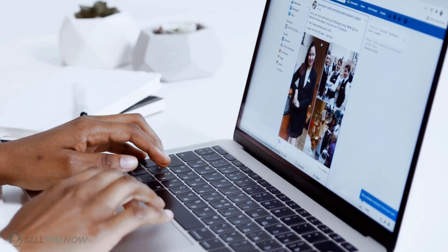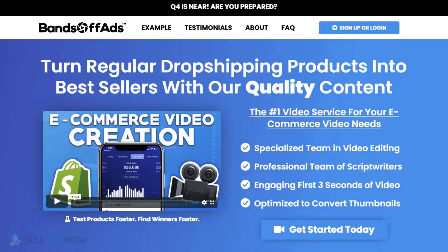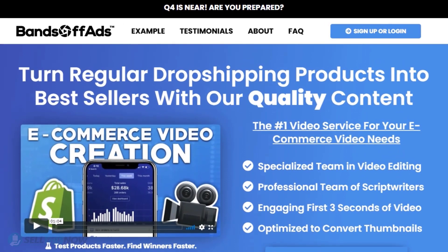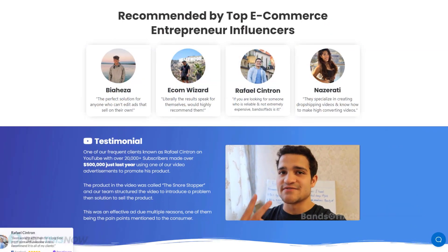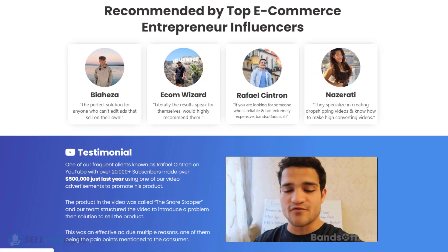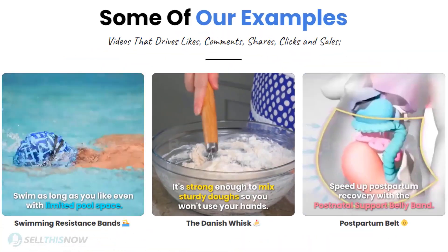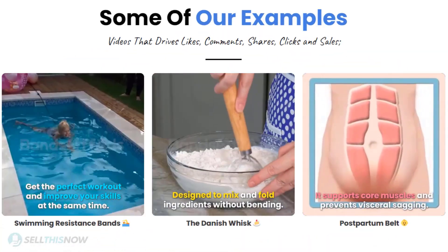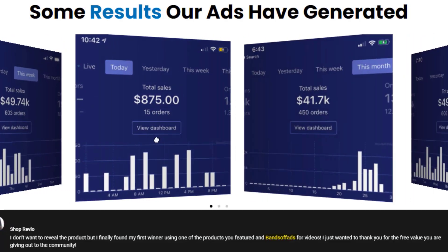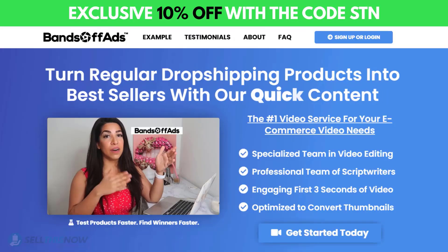Did you know that the most important part of a successful campaign is your video ad? Bantoff Ads is your go-to place for high-quality, fast and efficient video ads for your dropshipping products. They are the best in the industry — that's why they're recommended by so many top, successful e-commerce entrepreneurs. From the video script to the eye-catching thumbnail, Bantoff Ads will create everything for you for an affordable price. So stop losing time and money — send your video ad campaign to the next level. Click the link in the description to get 10% off right now.